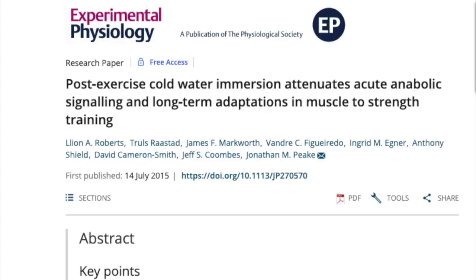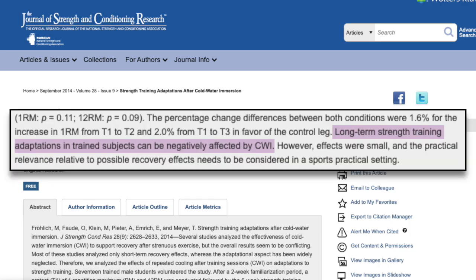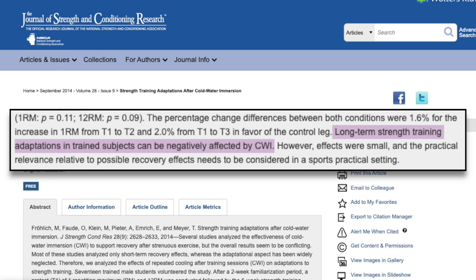However, a concern has been raised that cold water immersion may be harmful to your overall performance by hindering your adaptation to exercise, and there is some science that suggests this may be true, at least in lifting. These two studies on the use of cold water immersion after lifting both found that subjects actually gained more strength in the control group that didn't use cold water immersion. This is because cold water immersion appears to attenuate the acute changes in cells that regulate muscle growth, meaning less muscle and strength gains.